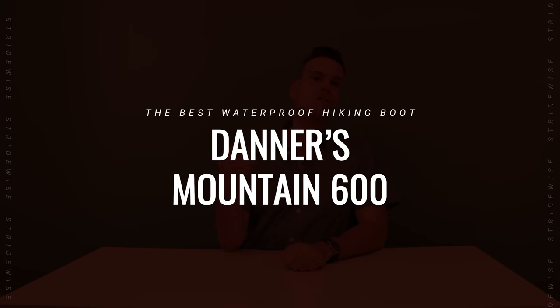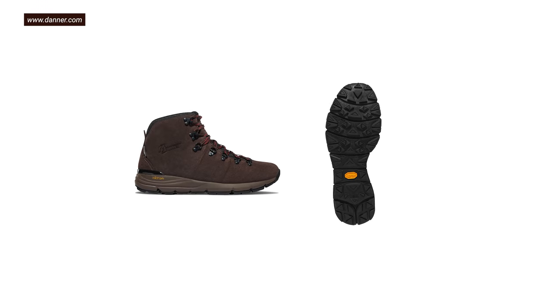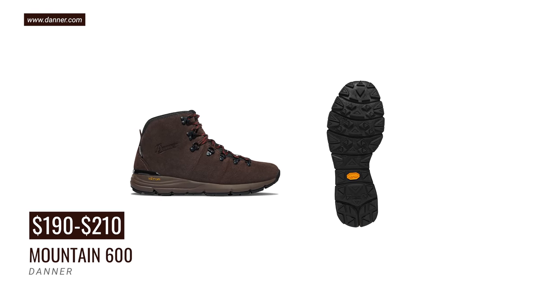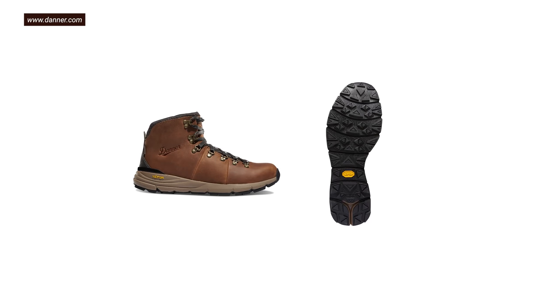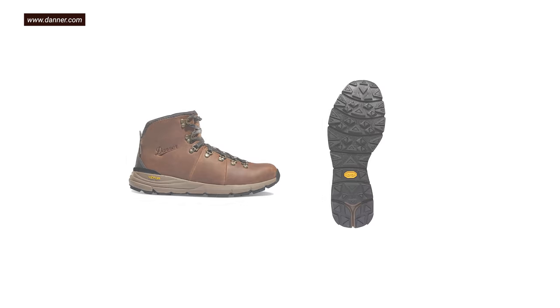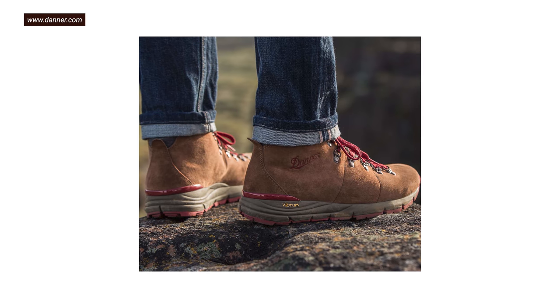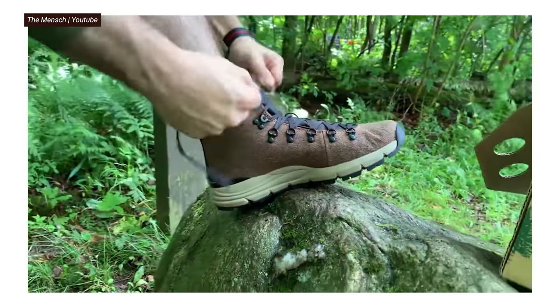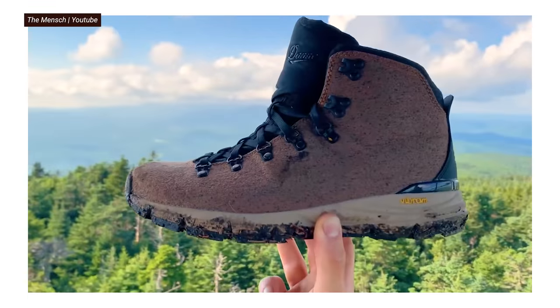The best hiking boot is Danner's Mountain 600. This is a brand with a reputation for making really durable hiking boots, and this one is no exception. It has a 100% waterproof barrier, 200 grams of Primaloft insulation — half as much as the Timberland — and EVA and Ortholite construction for shock absorption and comfort. It's got Vibram's Fuga sole, which combined with the SPE midsole lets your foot expand to a wider surface throughout the day, while the lug pattern grips at multiple angles — providing a ton of stability when hiking rocky ground. And it is totally waterproof.